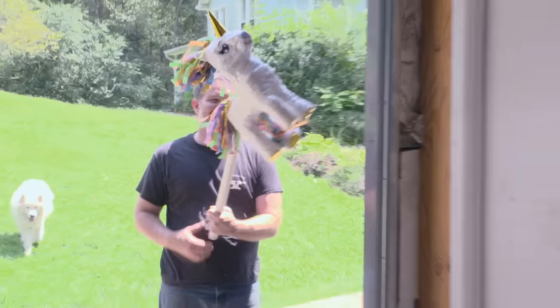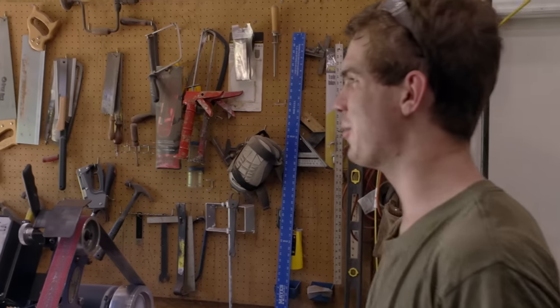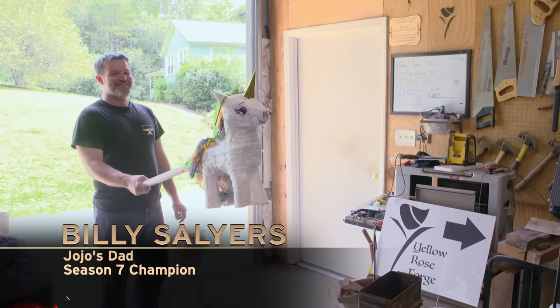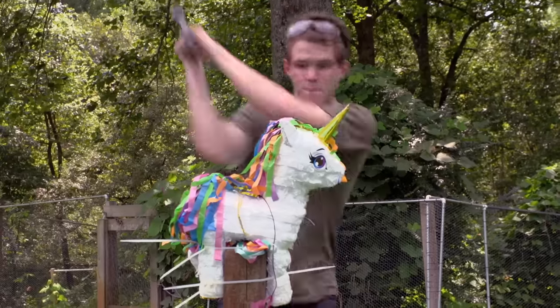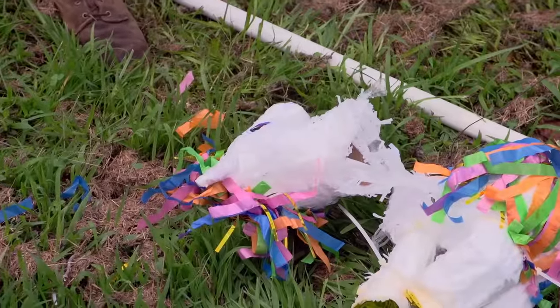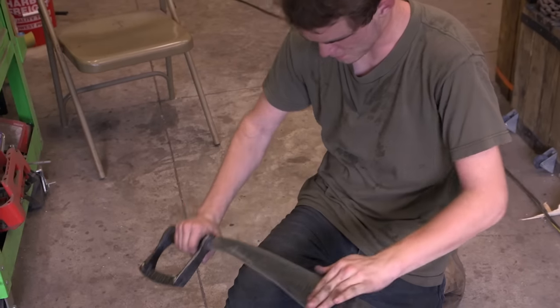My dad was kind enough to give me something to test my blade on. He said: I present you a challenge worthy of your skills. Finally, a worthy opponent. My sword's comfortable, sharp — it's done. Now it's time to go see what the judges can do with it.